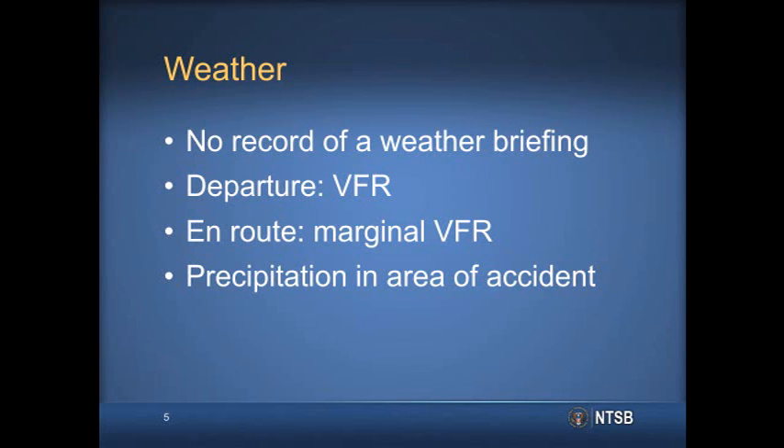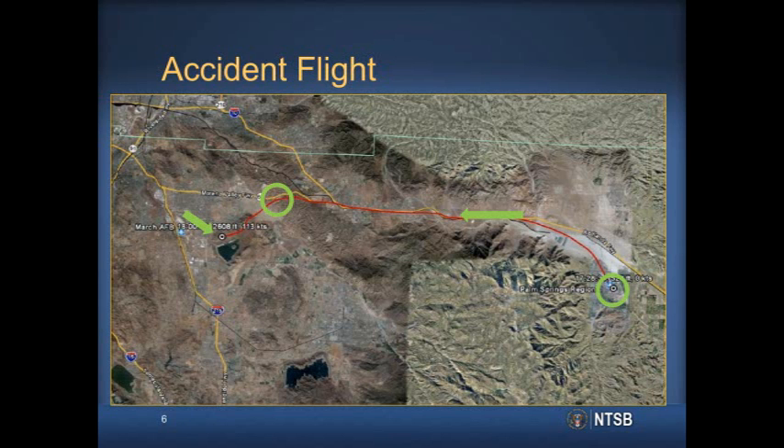NEXRAD weather radar images showed that an area of concentrated precipitation surrounded the area of the accident site at the time of the accident. GPS data recovered from a portable receiver on board the airplane provided information about the flight path. This map shows the accident airplane's flight path in red, and surface roadways are shown in yellow. The airplane departed from Palm Springs and headed west along a highway corridor through a mountain valley pass.